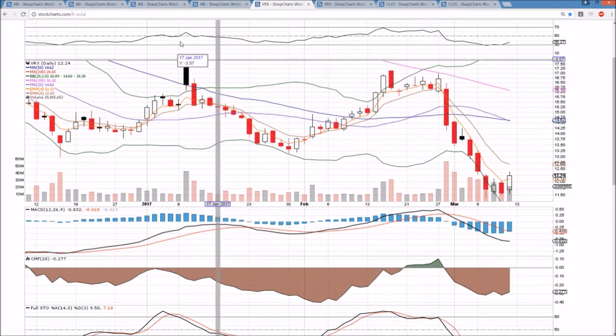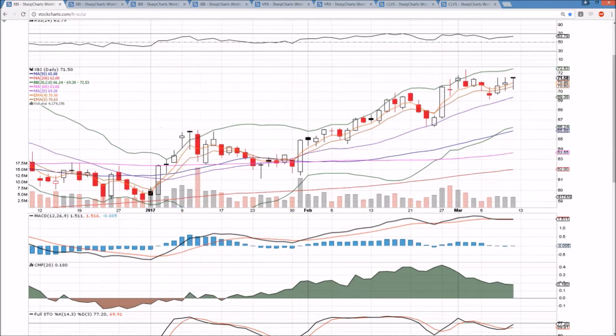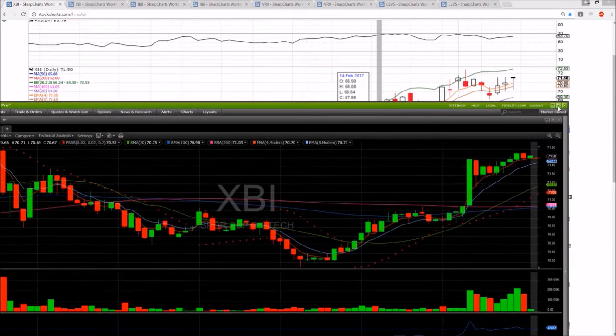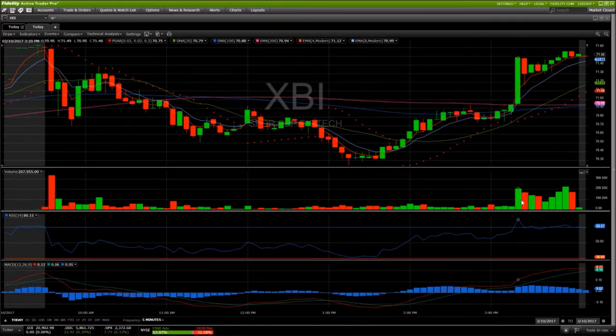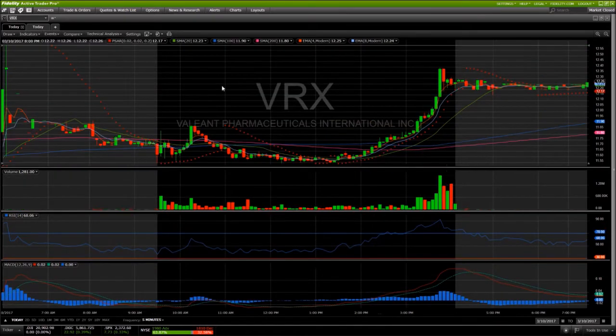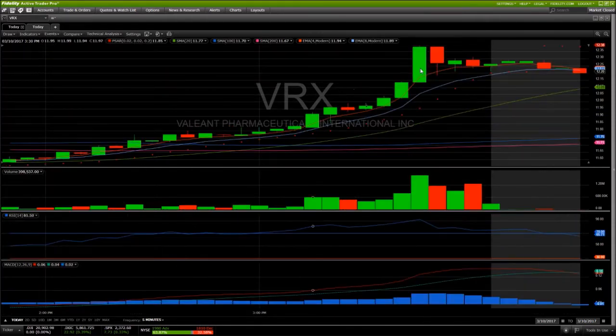Looking at VRX, there was some action in the biotech sector at the end of the day on Friday — really an extra leg to the upside where we saw the bulls take over. Look at that end-of-day candlestick and the volume. At around 3:20, the bulls really showed up and kicked it into another gear, hitting near the high of the day with a big-time volume spike. IBB showed the same kind of candlestick at that same time. The biotech bulls really poured it on in the last 45 minutes of trading. VRX was oversold with a lot of shorts in the name, and we saw a bit of a short squeeze — the bulls really showed up with a strong move to the upside more so than other individual names in the sector.